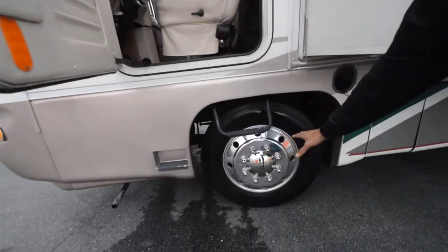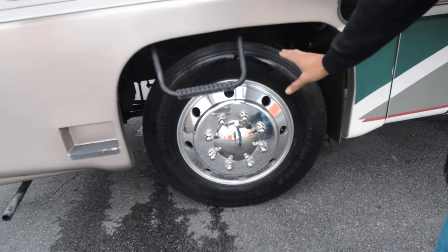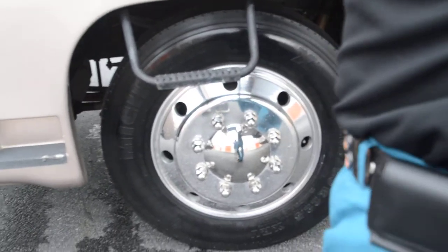Take a look at these Alcoa aluminum wheels — beautiful. The tires have a very tiny dry rot crack. They're not original tires; they're Michelin tires, but a couple of tires could be installed in the front.